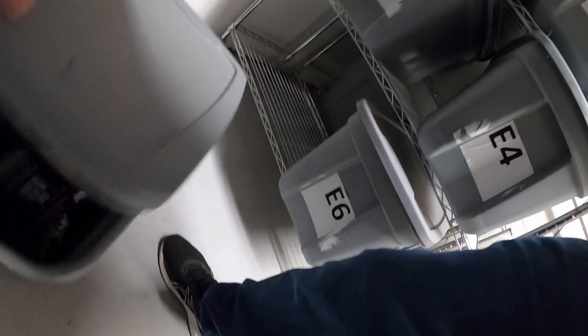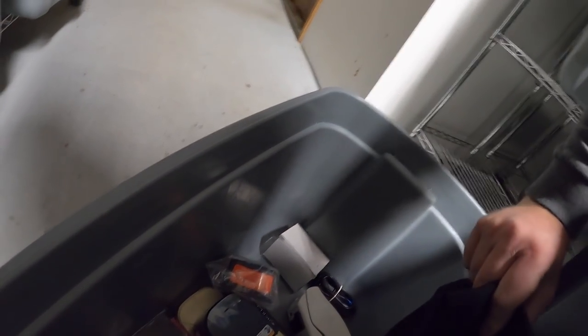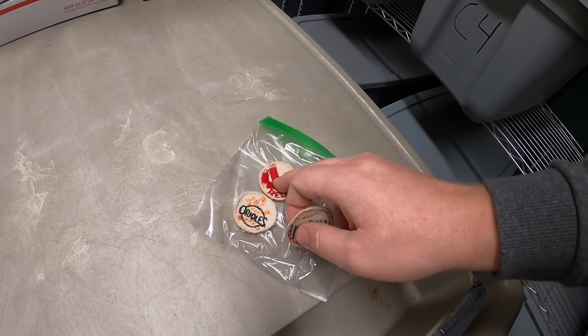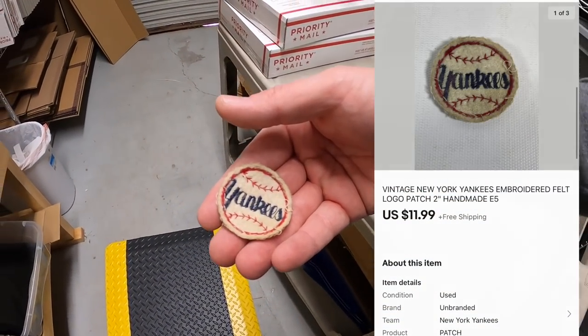Next is an E5. It is a little patch — probably in a Ziploc bag. These are the patches I got at an estate sale a couple months ago. I still have the Orioles and Red Sox ones. This Yankee one sold for $11.99 plus shipping. Your name Steve got this. Steve, thank you so much for the support. I really appreciate it.